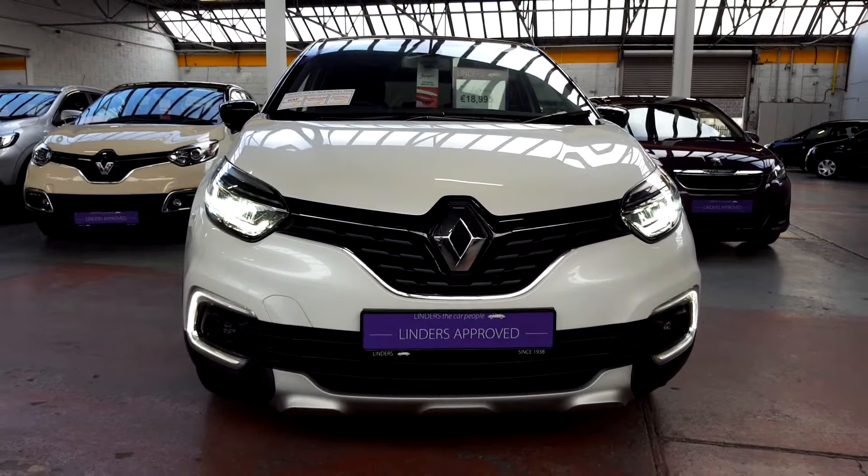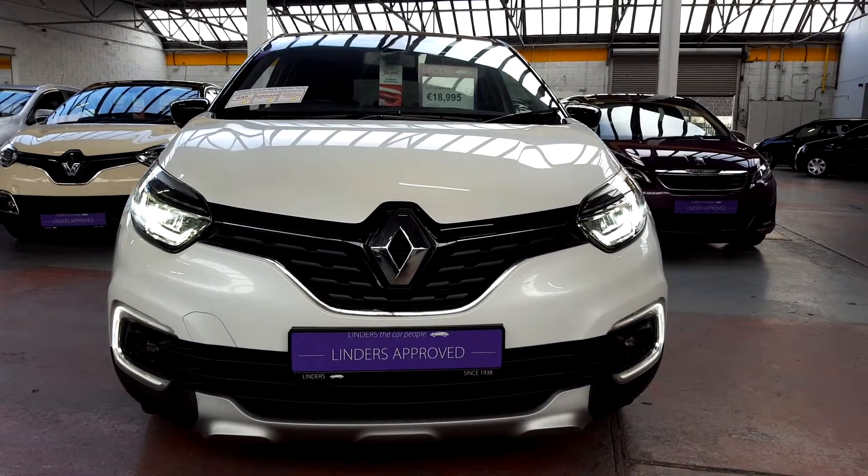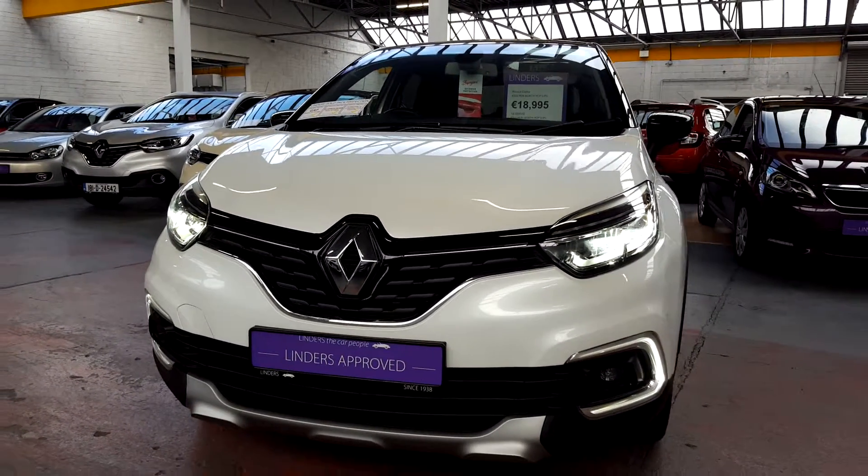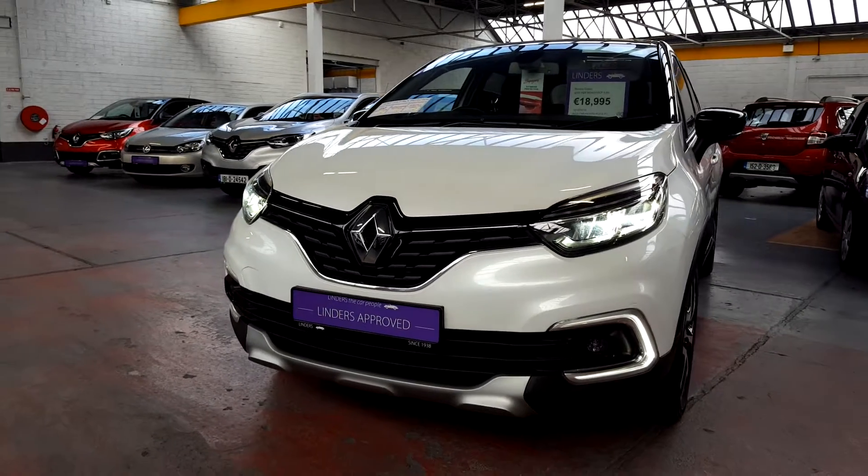Hey guys, you've got a couple of cars the same as this. This is the all-new Renault Captur — it is the top spec model which is called the Signature S-Nav, with loads and loads of extras, and it's finished in a beautiful pearl metallic white.